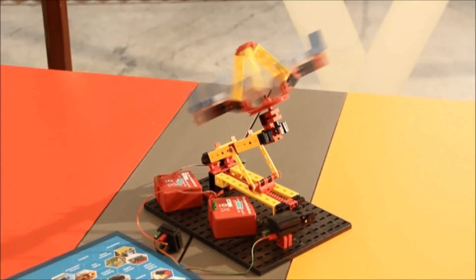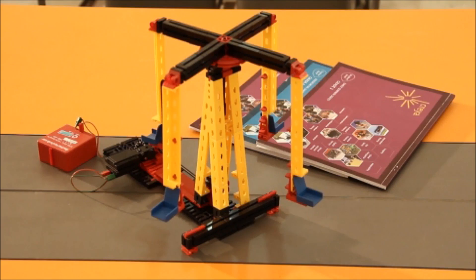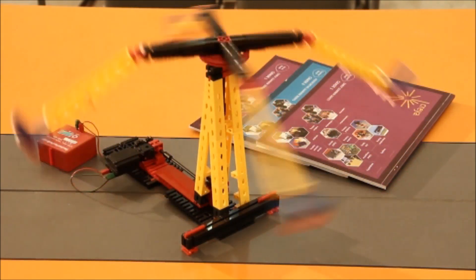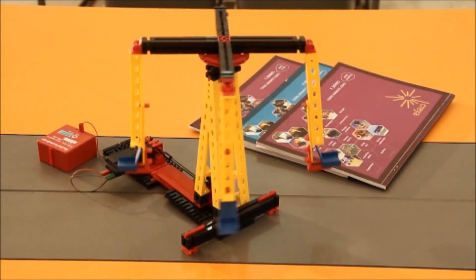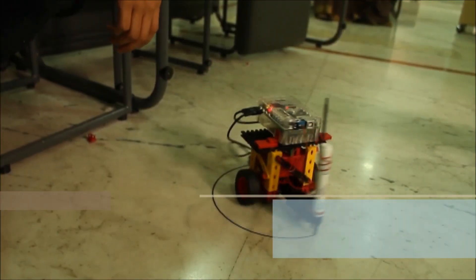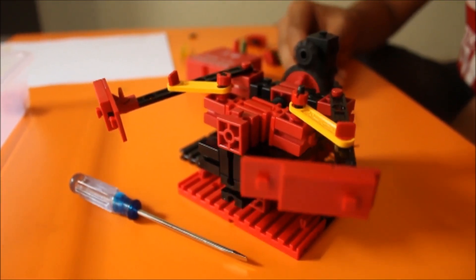Divergence is the first step to creativity. CREA understands this and provides an extensive range of high precision and advanced manipulative sets that allow groups to visualize a wide array of designs, right from robotics for early grades to engineering designs for the higher grades.